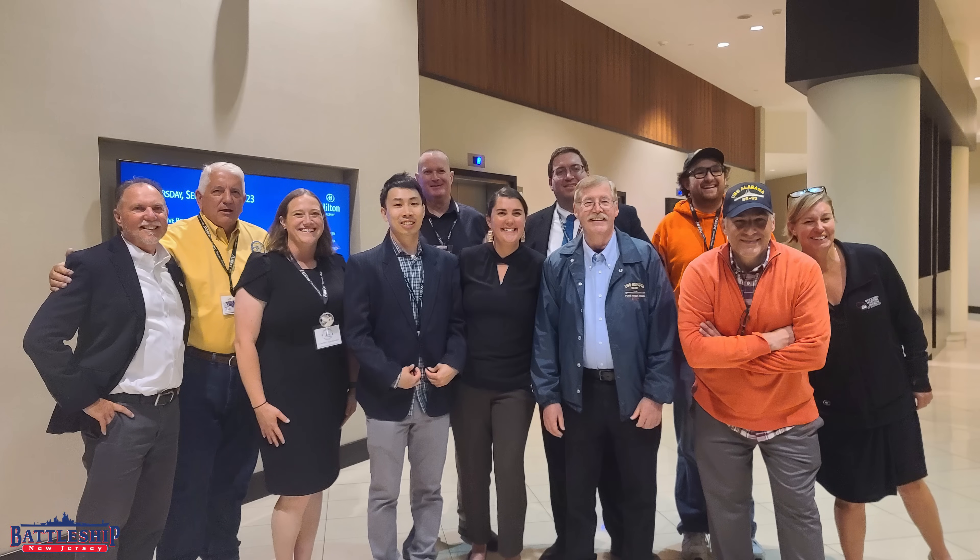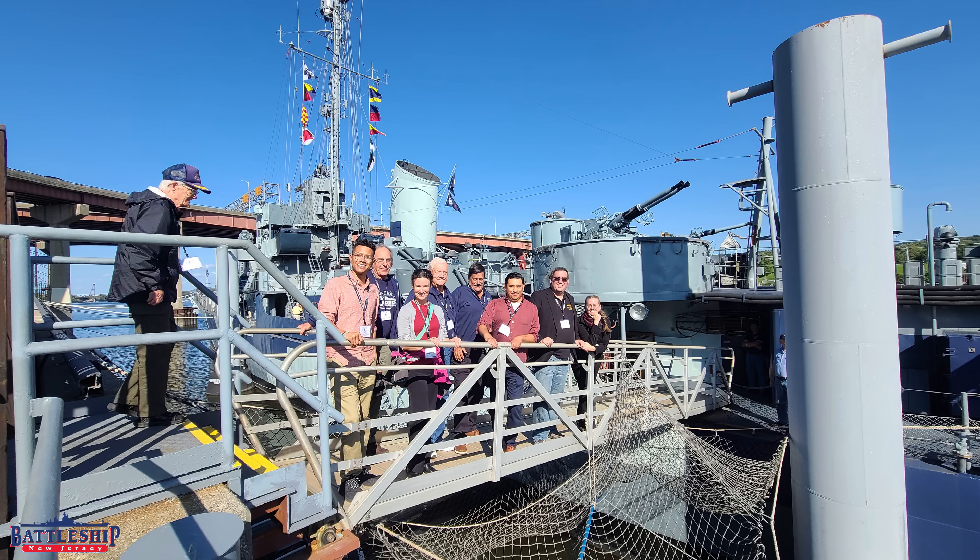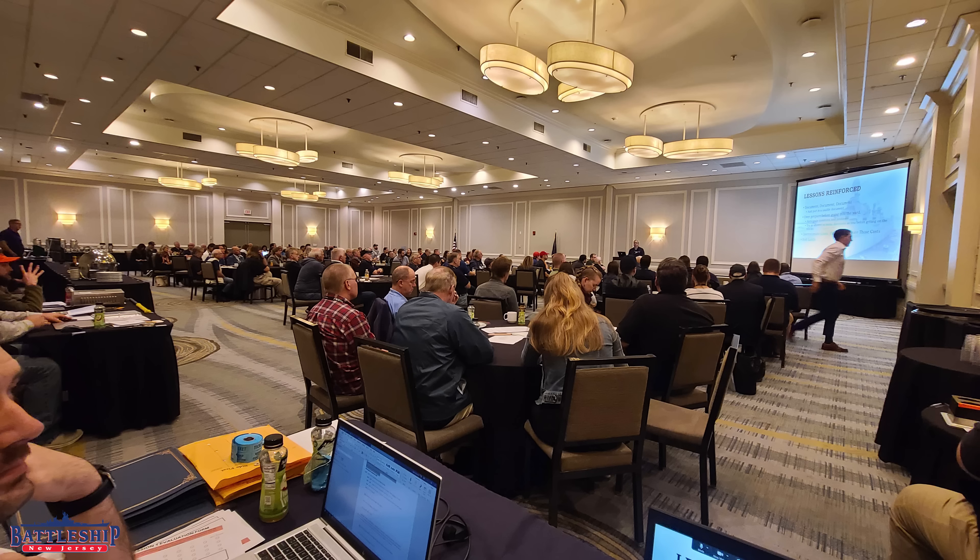It's always unfortunate when something bad happens to a museum ship. However, it has to happen to somebody. Somebody has to learn these lessons so that they get disseminated. The thing I love the most about the museum ship field is we're a relatively small field. There's only a couple hundred ships and only a couple thousand staff members total, so we get together every year and we talk.